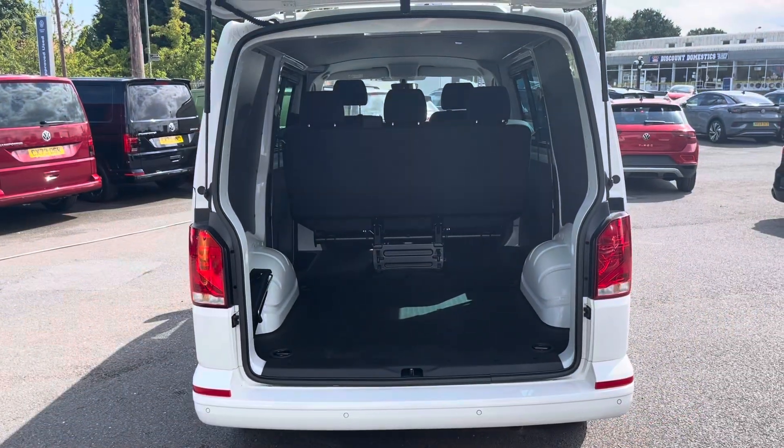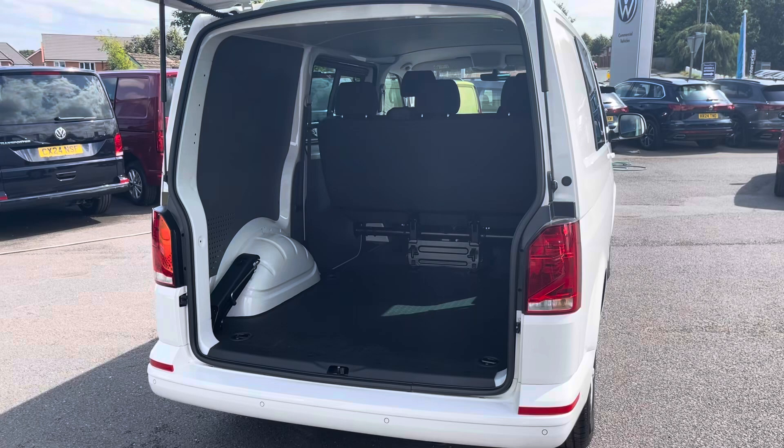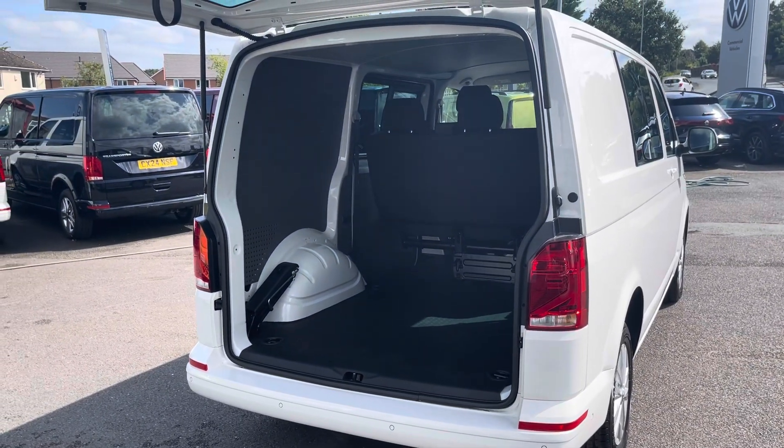Taking our first look at the load space of this vehicle, it does come with a rubber floor with several lashing points located on the floor should you feel you need to secure anything down — you are able to do so with ease.